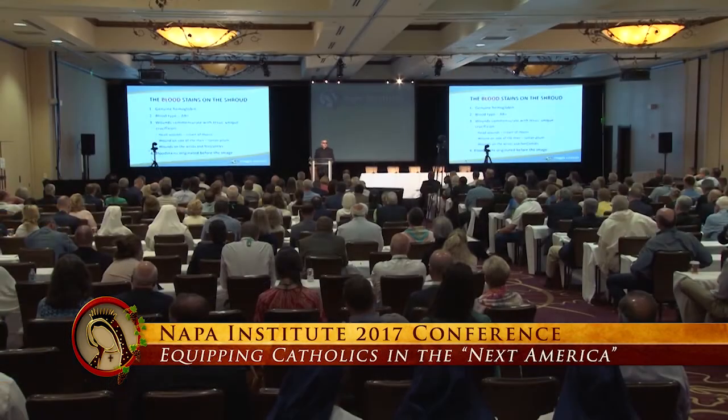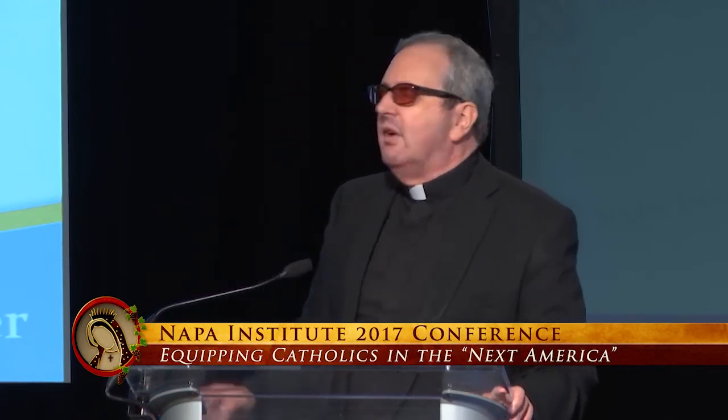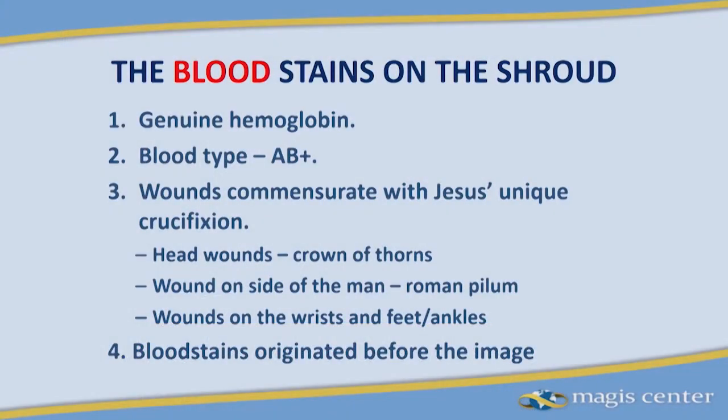Let's go to the blood evidence — this is really fascinating stuff, and it's becoming more fascinating by the day. A brand new discovery was made two and a half weeks ago as well. Number one: these are not dyes, these are not paints or anything of that nature. This is genuine blood that manifests throughout the entire shroud.